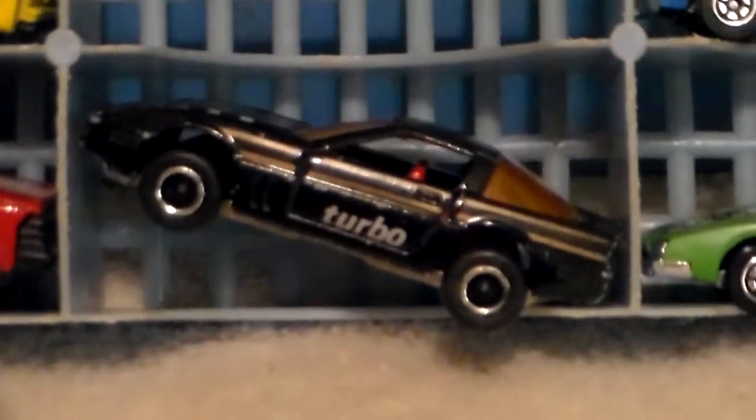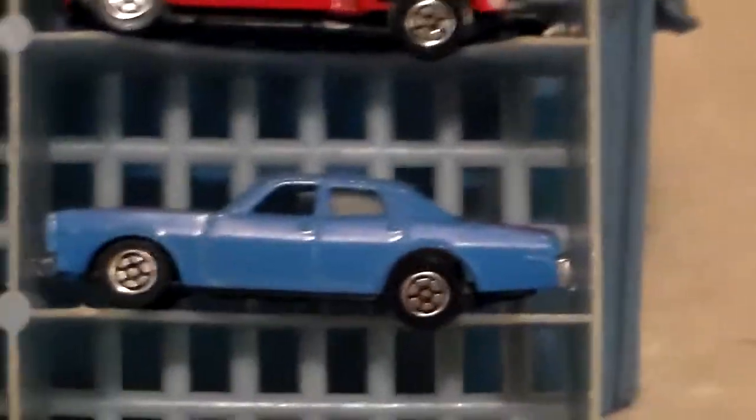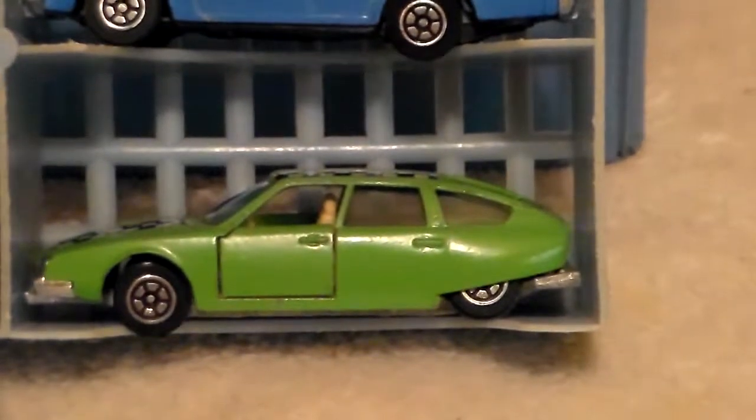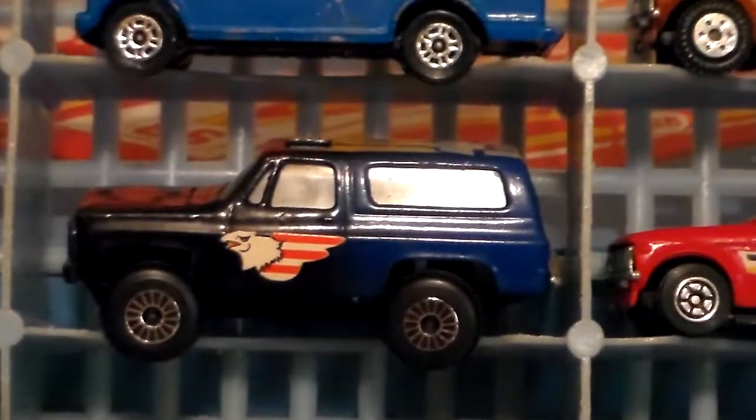Along with that yellow Mazda, there's an oversized Majorette Corvette, a Sylvax Plymouth — and some kind of Citroen, I believe. In case I said it wrong, that's a Sylvax, not a Yatming — it's a Sylvax.